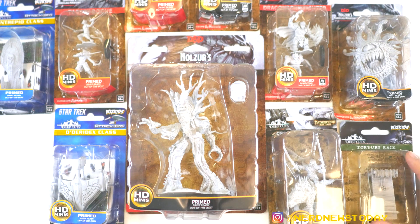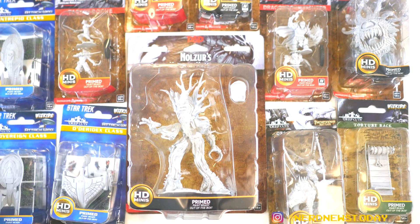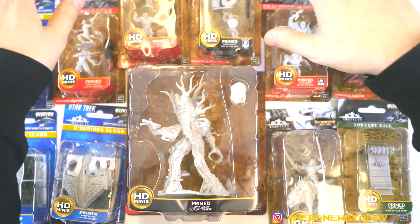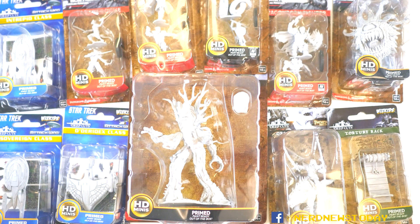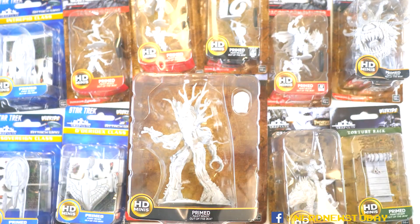I'm really looking forward to getting started with some of these guys and you will see more painting very soon on the channel. Some other stuff has gotten in the way and there are a lot of other videos to make, but do not worry — I have not given up on my painting journey. There's still much to be done, and as you can see, that's the curse of the miniature painter: having more stuff than you can actually paint. Thanks for sticking around — make sure you're subscribed so you get all the updates. Until then, I'm Matthew from Nerd News Today — we'll see you guys soon, we've got some work to do.